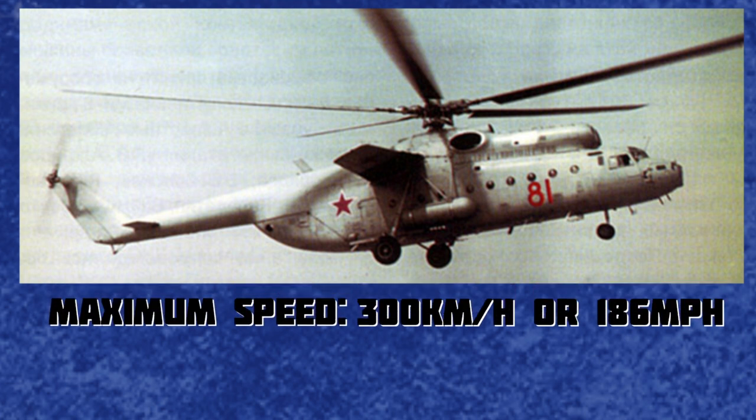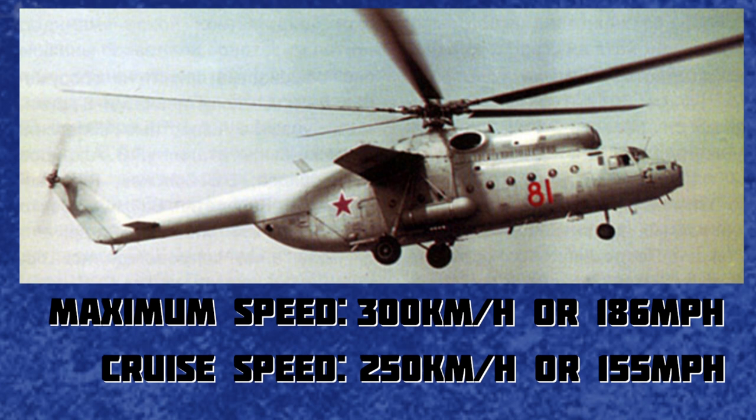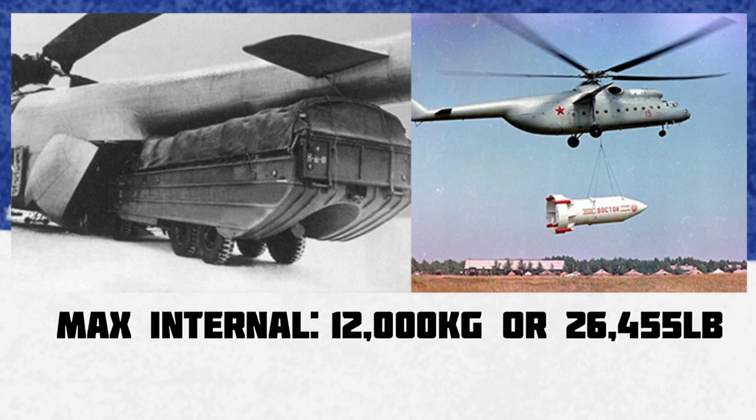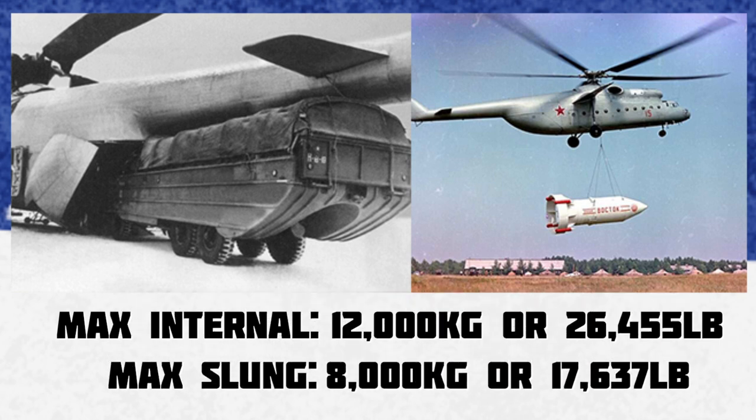The Mi-6 had a top speed of 300 kilometres an hour, or 186 miles per hour, and a cruise speed of 250 kilometres an hour, or 155 miles per hour. It had a maximum internal payload of 12,000 kilograms, or 26,455 pounds, and a maximum slung payload of 8,000 kilograms, or 17,637 pounds.